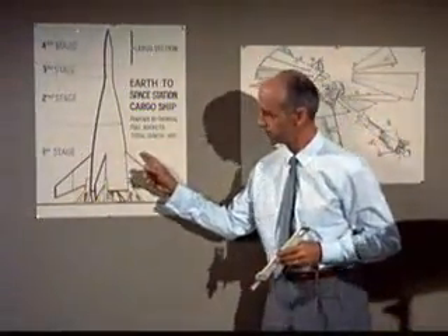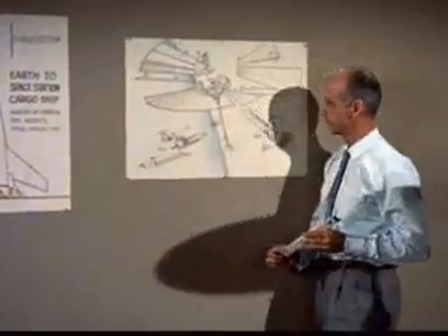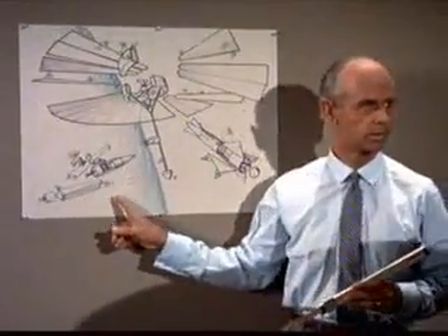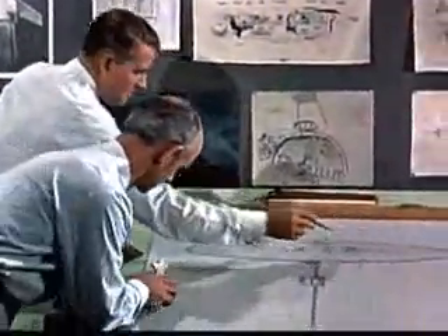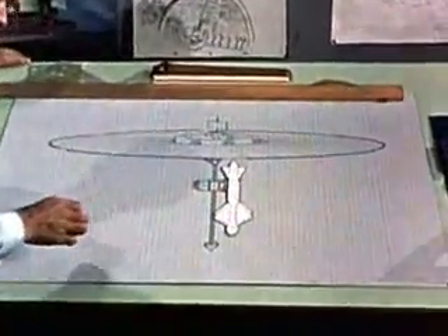Parts for the spaceship will be brought up to an orbit by conventional chemical fuel rockets. It will then be assembled in the vacuum of space. This unusual ship will be 500 feet across and will carry a small landing craft for the final descent to the Martian surface.